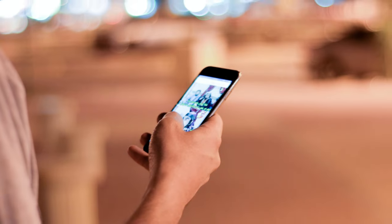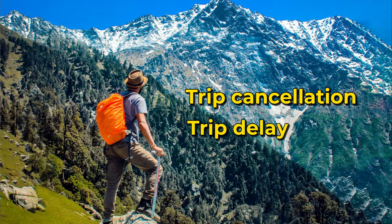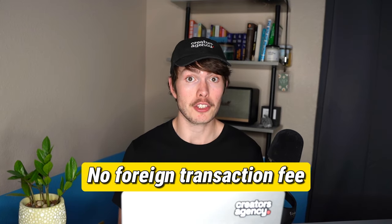The Bilt card also offers cell phone protection up to $800 in value if something happens to your phone, subject to a $25 deductible — you do need to pay your phone bill with your Bilt card to get this perk. Given that it's a travel card, it also comes with trip cancellation and trip delay insurance: if your trip gets delayed by more than six hours or canceled altogether, you can receive compensation. And there's also no foreign transaction fee, which for a zero annual fee card is a pretty attractive perk.